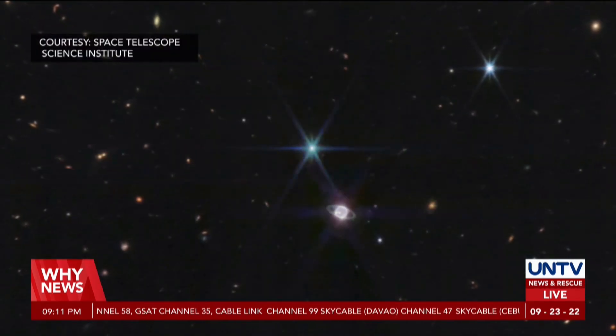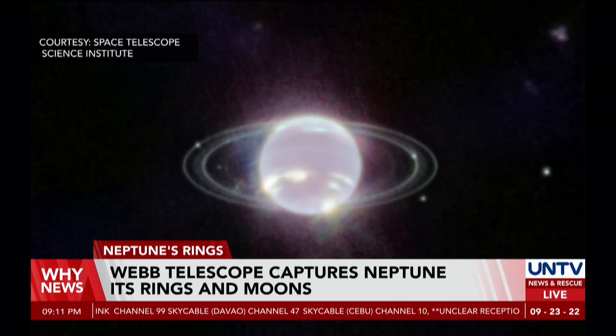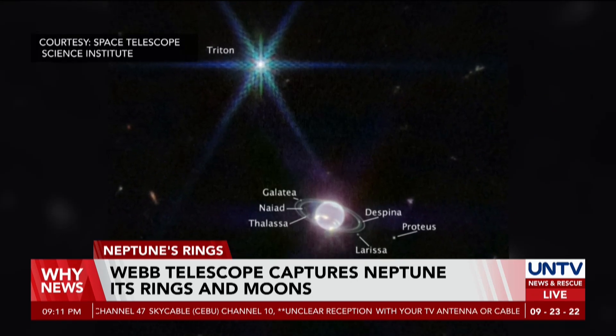The image also shows Neptune's faint dust bands, and Webb's telescope also captured Neptune's known 14 moons, including Triton, its large and unusual moon.